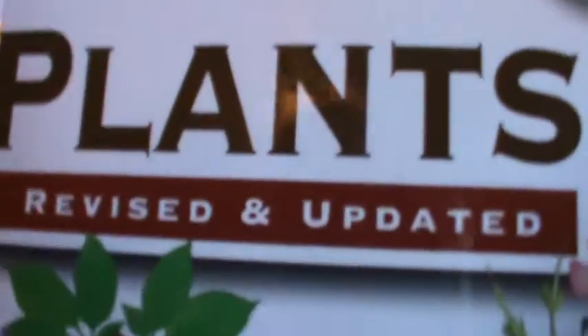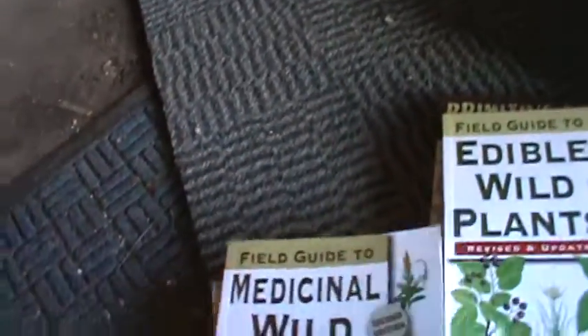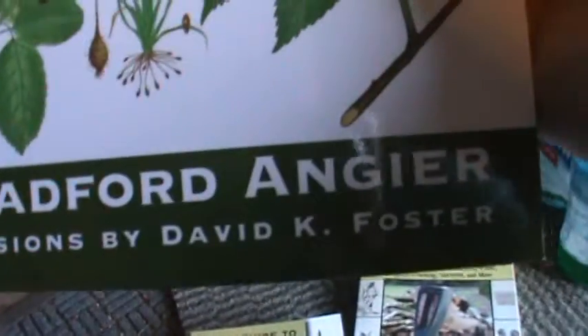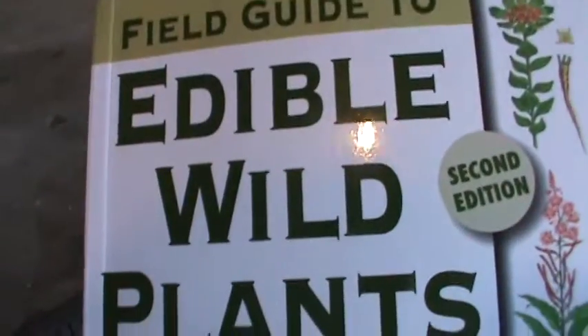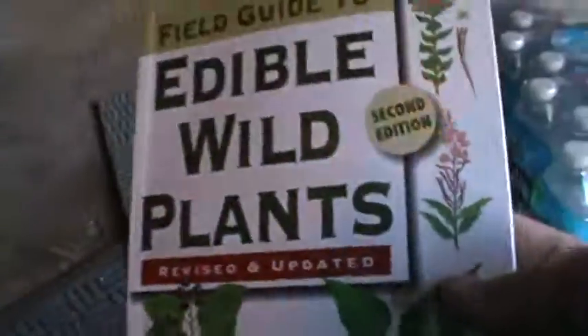I also got a medical wild plants book — what you can use to survive off plants if you need to, if you don't have access to a hospital. It's made by the same person. And then there's an edible wild plants book — I guess they had already made these and revised them.